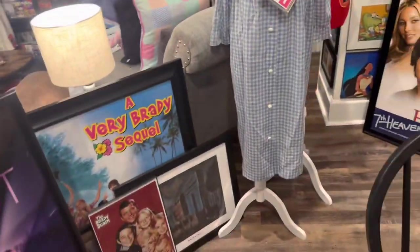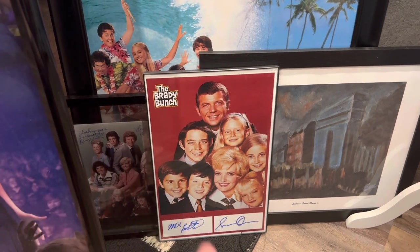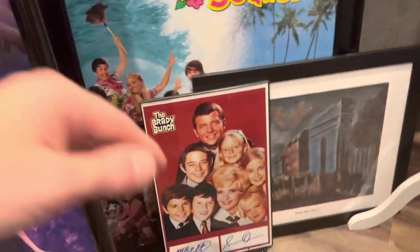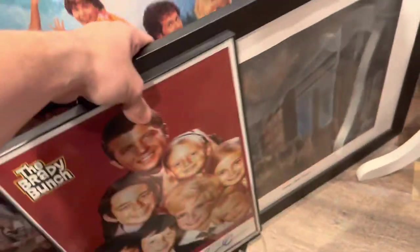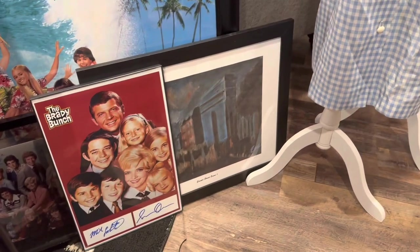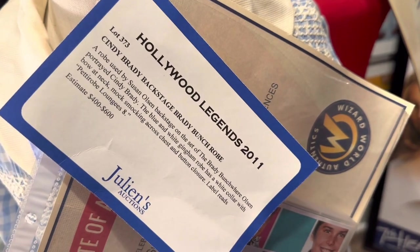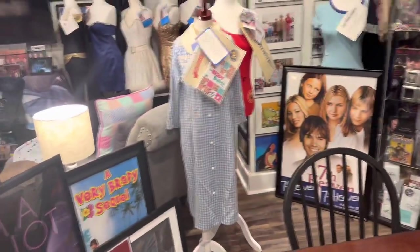Another cool piece is my Brady Bunch collection — pieces from some of the cast members: Greg, I think Peter, a Very Brady Sequel car pass that they would put in their car if they were on the set filming, a piece of artwork from Eve Plum that she did for the HGTV house, and a piece that Susan Olsen wore on set while she was getting ready for the show as a kid.